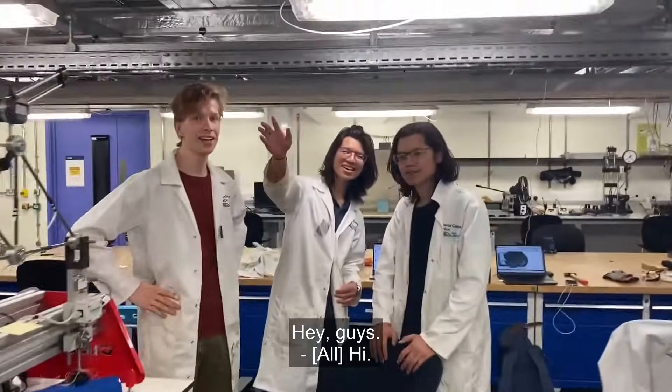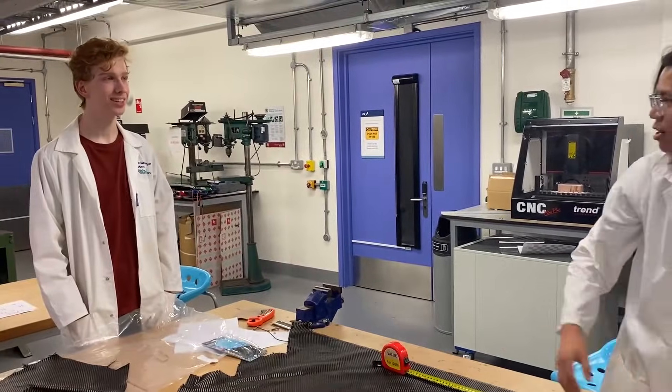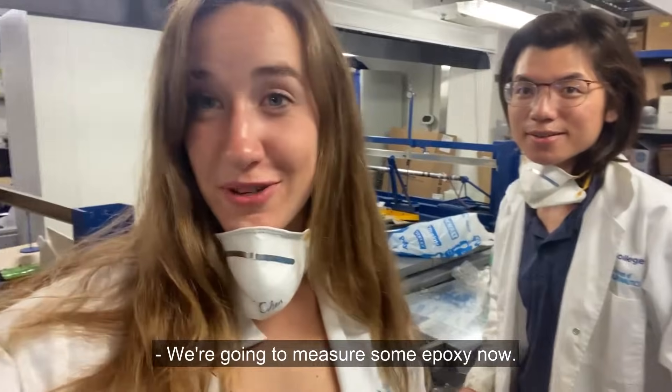Hey guys! We're going to measure some epoxy now — and that's metric, not imperial, of course.